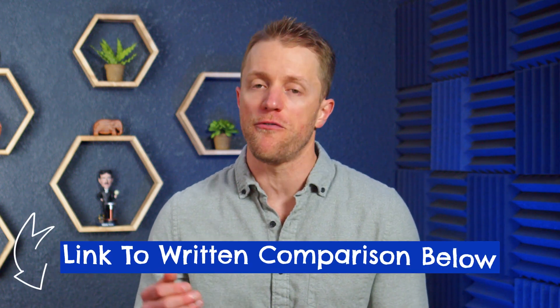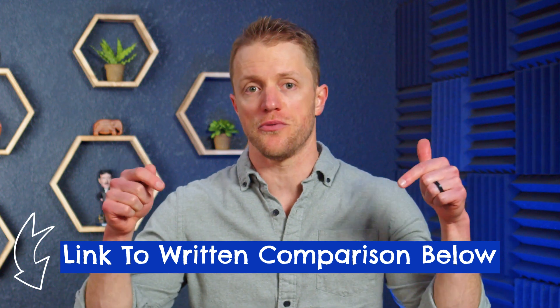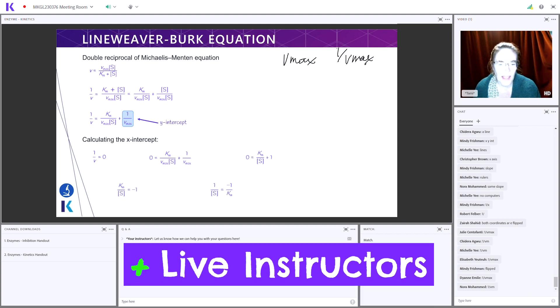By the way, if you want more detail on either program's prep books, you can check out that full detailed written comparison linked below in the description. Third on our list of Kaplan's pros, you've got live instructors. While I'd say we were generally happy with the Altius course instructors, Kaplan's teachers are just better.